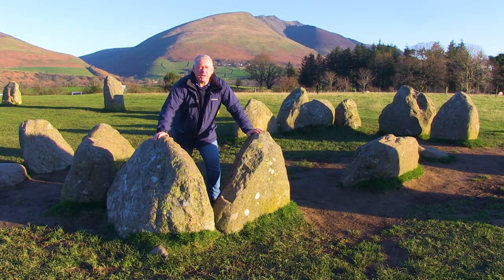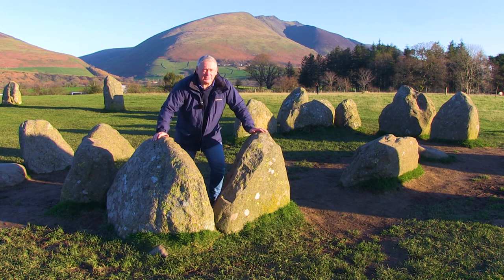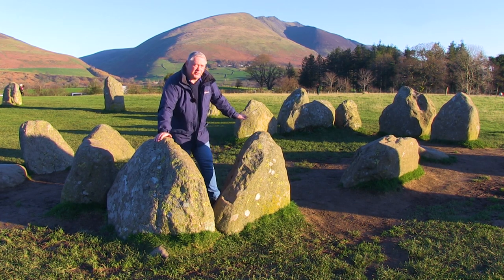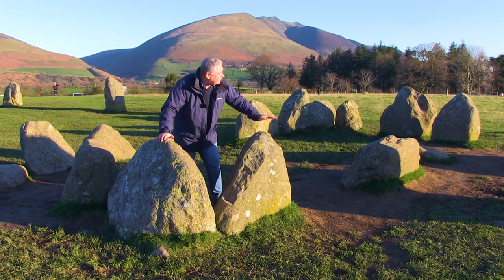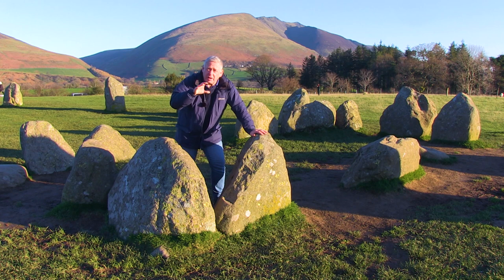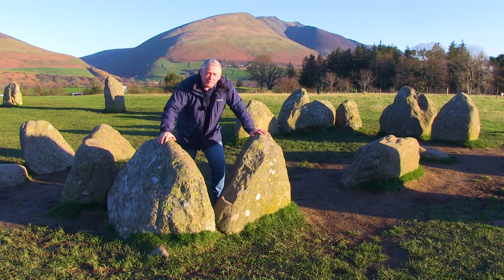One unusual aspect here at Castle Rigg is this stone rectangle, which is called the sanctuary. Nobody really knows why it's here, but in 1882 on excavation there were burned wood remains found in the middle. Another strange aspect is that a line straight through to Great Mill Fell over there, 6.6 miles away, where there's again a burial with an earthworks of the same size and shape.